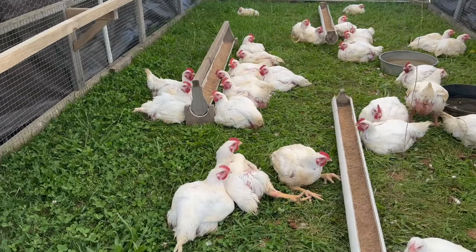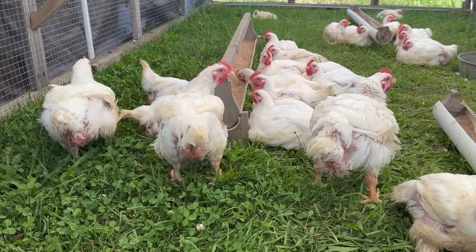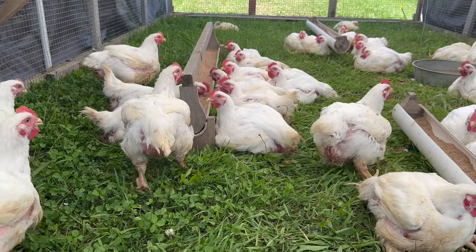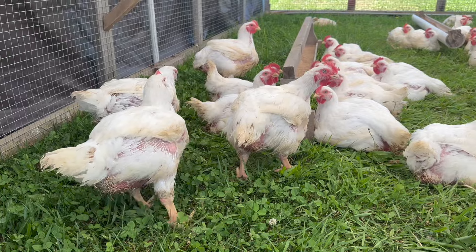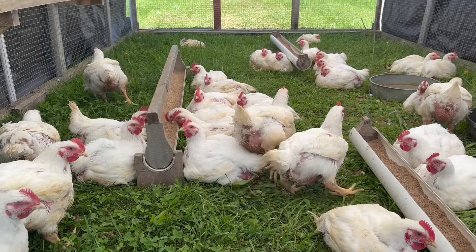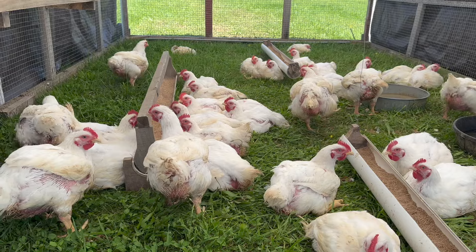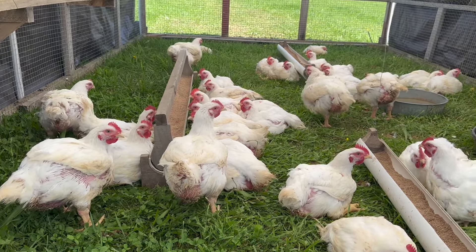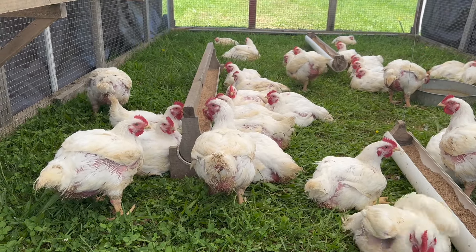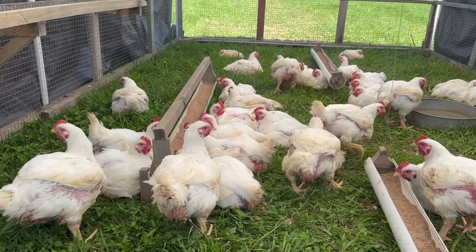In six weeks they turn into this, and in eight weeks they turn into this — that is why we raise the Cornish cross meat bird. They get a bad rap; they're not the prettiest chickens and they don't fully feather out because they're using all that food and energy to turn into meat instead of pretty feathering. But there's not a better, faster-growing bird out there. Other breeds normally take an extra month and don't get quite as big. We're not looking for pretty — we're looking for pretty tasty.